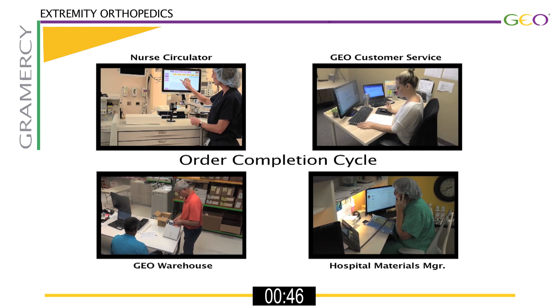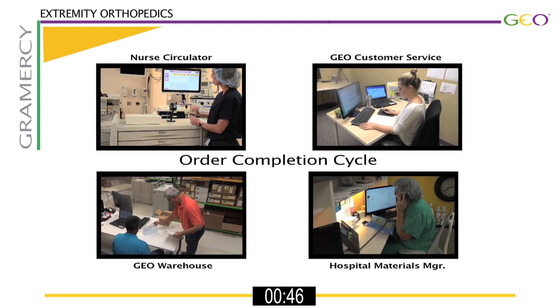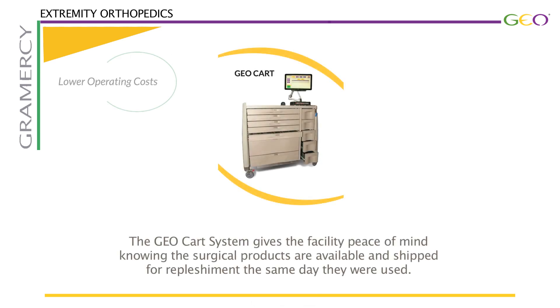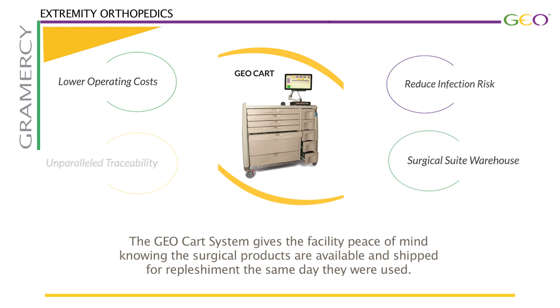The GEO process took a total of 46 seconds from the time the product was processed at the facility to the point it was packaged and ready to ship for replenishment. The GEOCART system gives the facility peace of mind knowing the surgical products are available and shipped for replenishment the same day they were used.